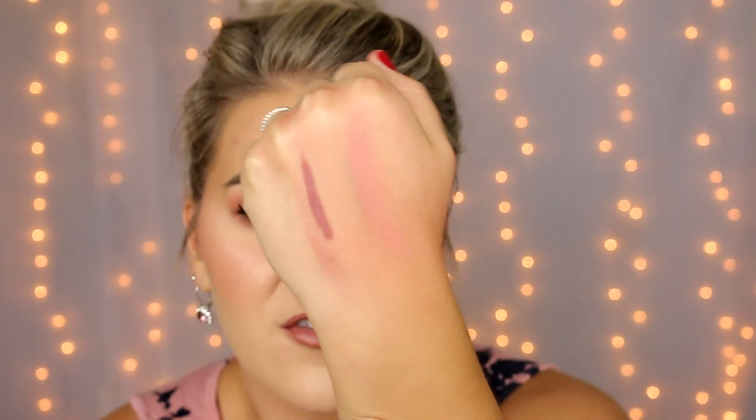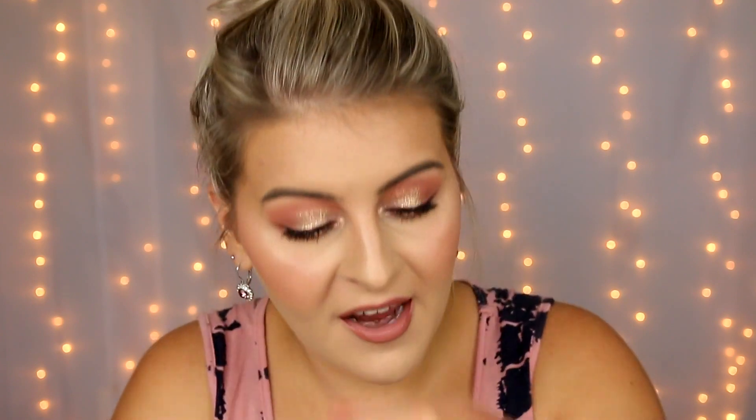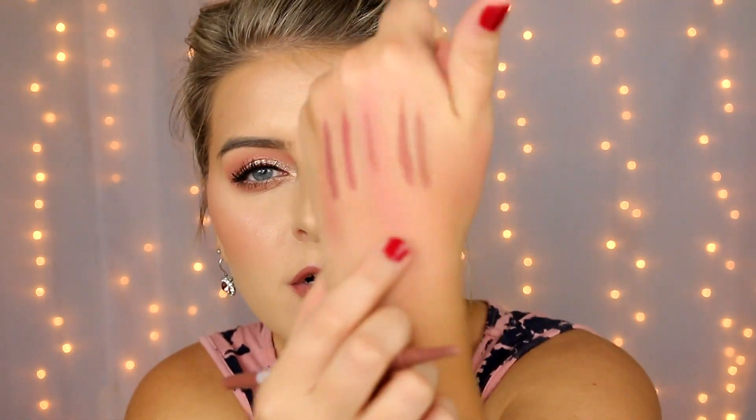Next up are some lip liners from Kokie — the Retractable Kohl Lip Liners at seven dollars. I have four nudes to show you. First is Dusty Rose, which I'm wearing right now with Oh Snap. These are so creamy and long-wearing — they just glide on, don't tug, easy to apply. Then there's Natural, a little more of a mauvy pink. Warm Nude is a really pretty neutral brownish-undertone nude. And then Nude is slightly lighter with an almost taupey-brown tone. Don't sit on these lip liners.